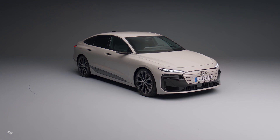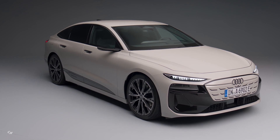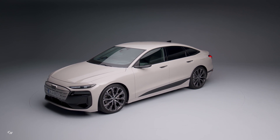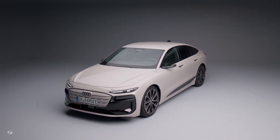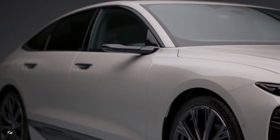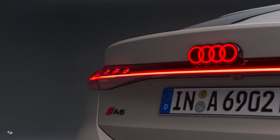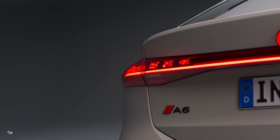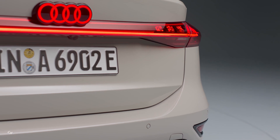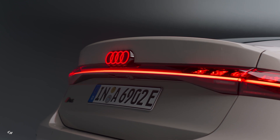The dynamic roofline of the A6 e-tron sits atop a low and powerful foundation, with quattro blisters that emphasize the car's all-wheel drive capabilities. The battery, located in the sill area, is highlighted by a black insert that extends to the rear, visually elongating the car and integrating rear reflectors. At the rear, the A6 e-tron strikes a balance between sporty elegance and power, with a clean architecture, three-dimensional light strip, spoiler lip, and rear diffuser enhancing its sporty and dynamic look.